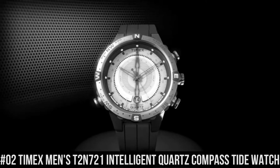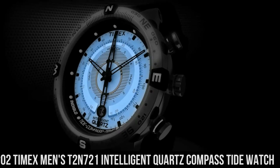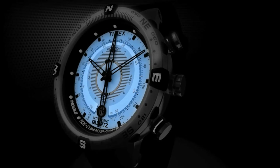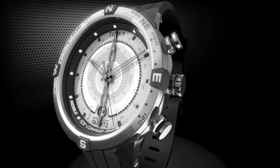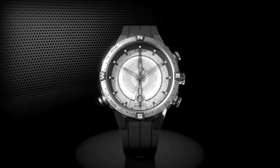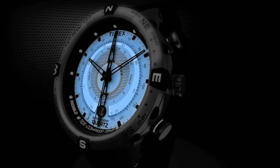Number 2: Timex Men's T2N721 Intelligent Quartz Compass Tide Watch. Item shape round. Dial window material type mineral. Display type analog, clasp buckle. Case material stainless steel, case diameter 45mm, case thickness 13mm. Band material leather, band size men's standard, band width 16mm, band color brown. Dial color beige. Bezel material stainless steel, bezel function compass. Calendar date. Special features: compass. Item weight 3.2 ounces. Movement quartz. Water resistant depth 100 meters.